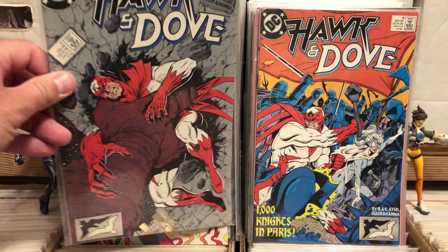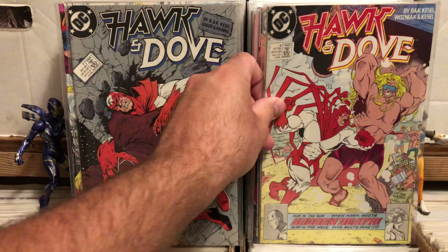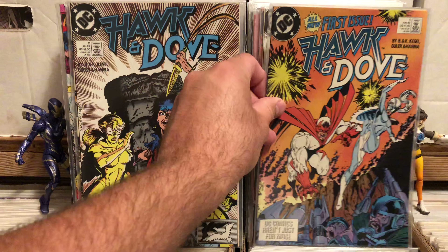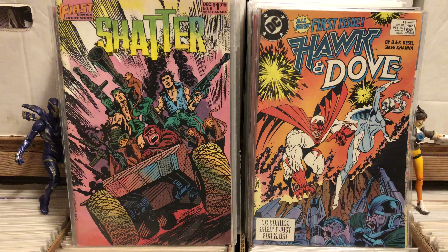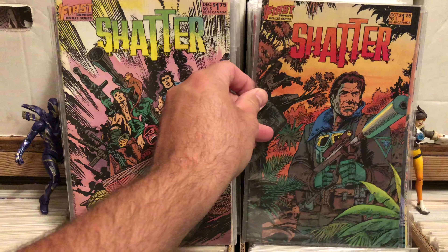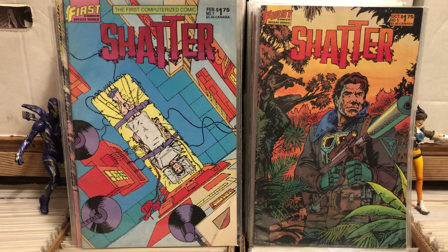I really loved these Hawk and Dove covers, so I got issue six, seven, five, two, and one. I'm pretty excited about that. I love First Comics, even if they're not very good, so I picked up Shatter. We know Shatter is probably not a great title. And if you think the covers look weird, it's because, as advertised, it's the first computerized comic book — very digital art, kind of odd.